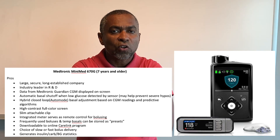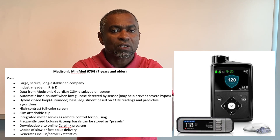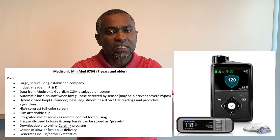The 670G features a hybrid closed loop called Auto Mode, which adjusts basal insulin based on CGM readings and predictive algorithms. It also has a high-contrast full-color screen, a slim attachable clip, an integrated meter that serves as a remote control for bolusing, frequently used boluses and temp basals storable as presets, a choice of slow or fast bolus delivery, and it generates insulin, carb, and blood glucose statistics.